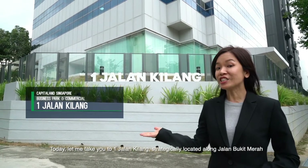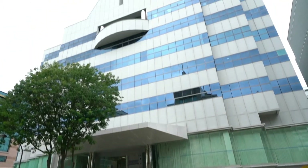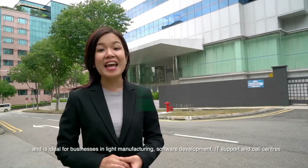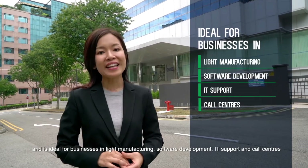Today, let me take you to One Jalan Kilang, strategically located along Jalan Bukit Merah. This seven-storey, high-specifications industrial building offers an excellent corporate image and is ideal for businesses in light manufacturing, software development, IT support and call centres.